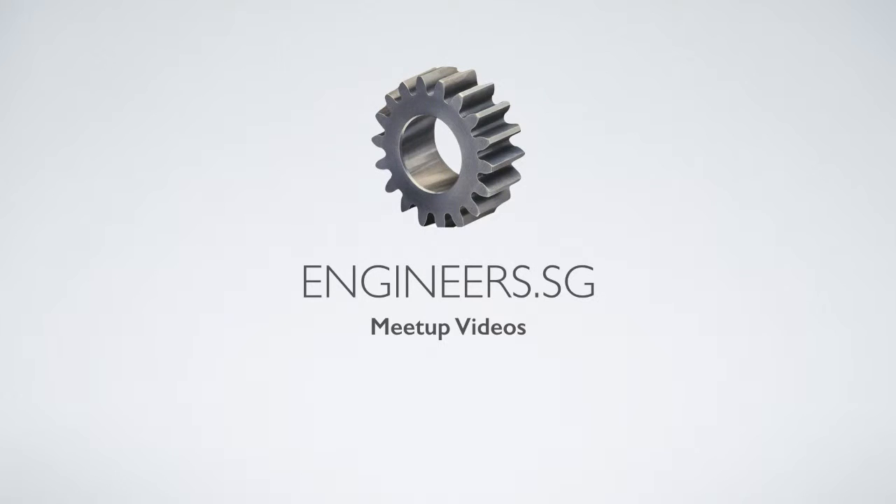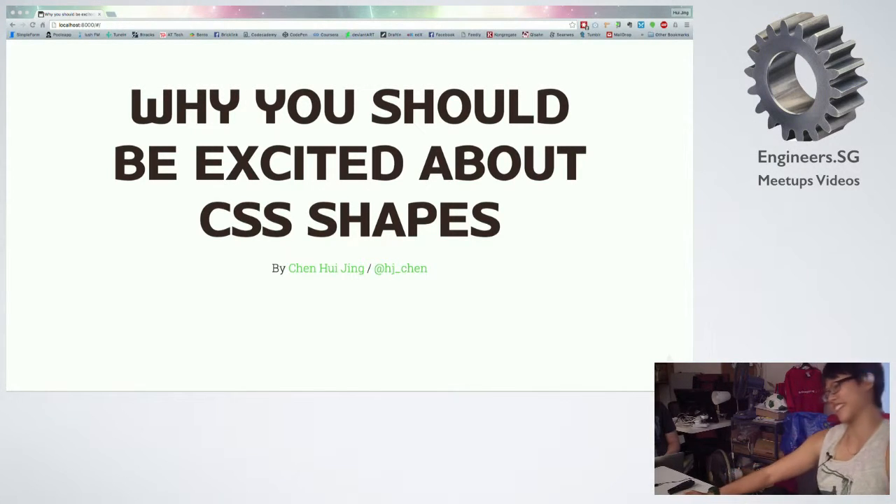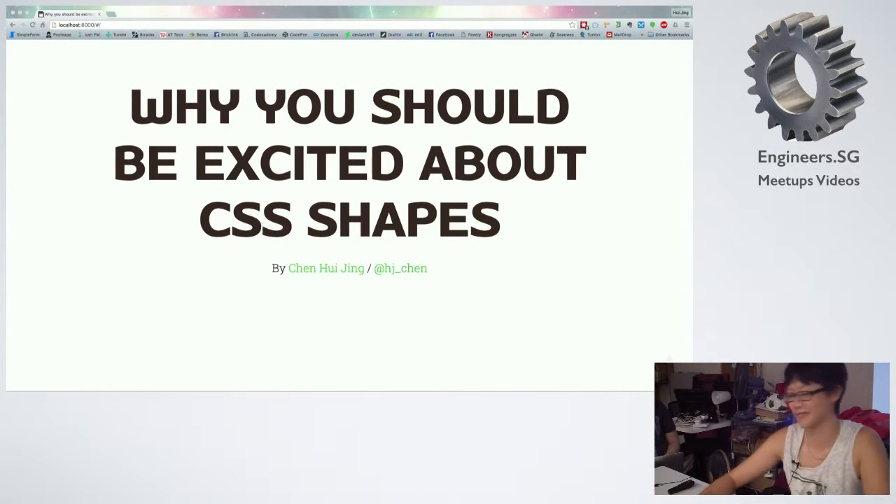As Chris mentioned, I'm going to be talking about CSS Shapes and why you should be excited about CSS Shapes.